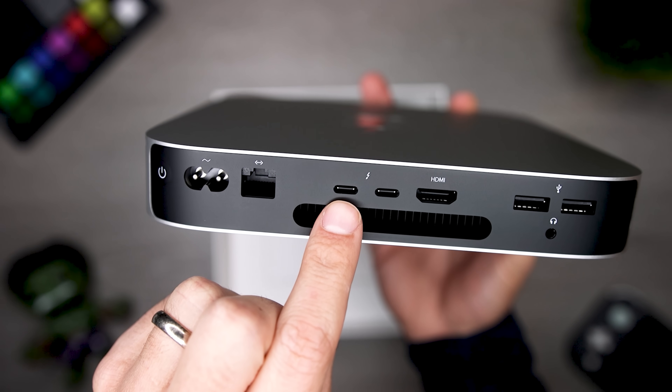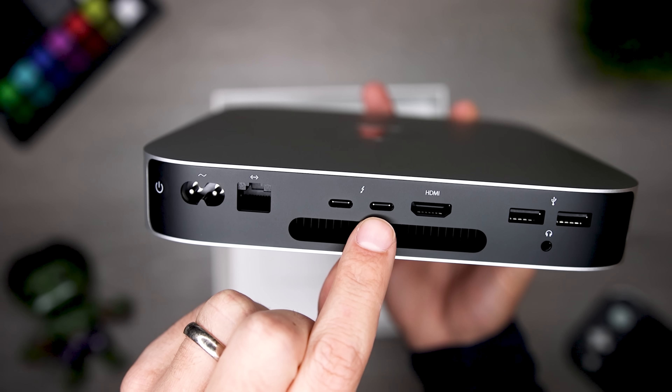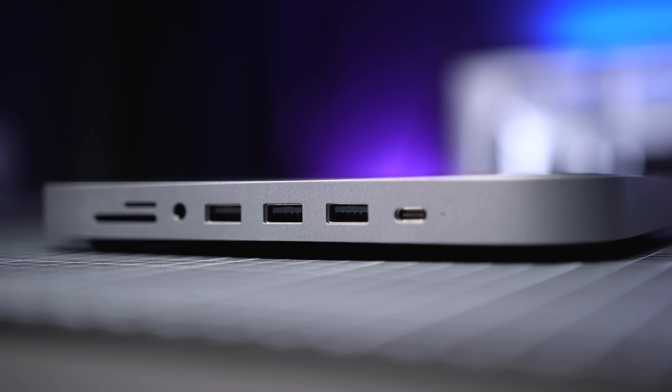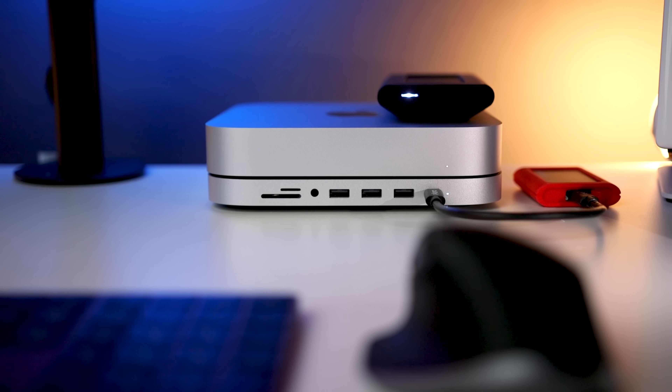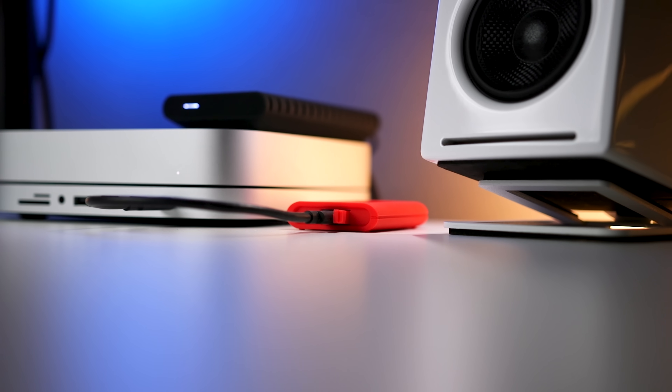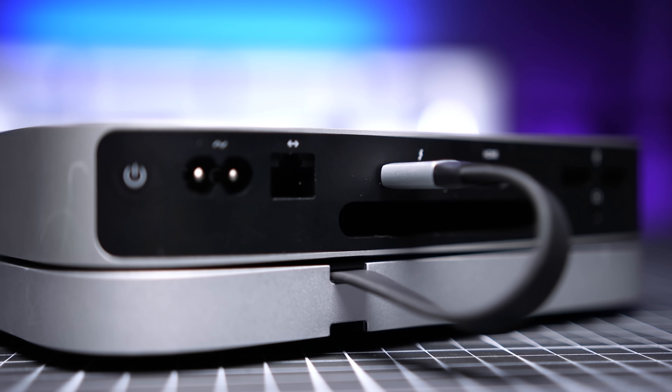Let's talk about ports. On the back of the Mac mini you'll find a power button, power cord input, a gigabit ethernet port, two Thunderbolt/USB 4 ports, an HDMI 2.0 port, two USB-A ports, and a 3.5mm headphone jack. For the vast majority of users this is plenty. I use an HDMI monitor and a hub which gives me additional USB ports and an SD card slot on the front. The hub sits right under the Mac mini so it's not taking up extra desktop space. It also moves some ports to the front for easy access to temporary accessories, while permanent accessories like an external SSD stay plugged into the back.